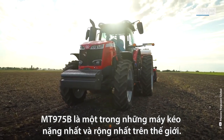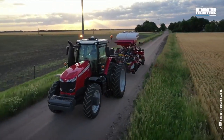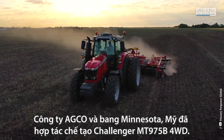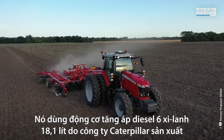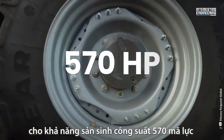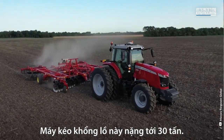The MT-975B is one of the world's heaviest and widest tractors. It's so tall that just getting into the cab requires six steps. Agco in Minnesota produced the Challenger MT-975B 4WD tractor. It has a Caterpillar 18.1-liter six-cylinder turbo diesel engine that produces 570 horsepower and runs on a 390-gallon fuel tank. This massive tractor weighs in at 30 tons.